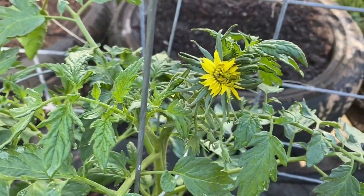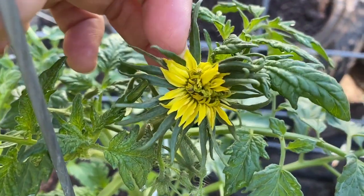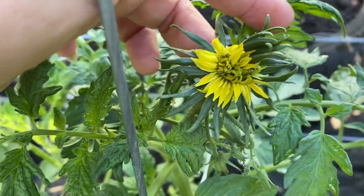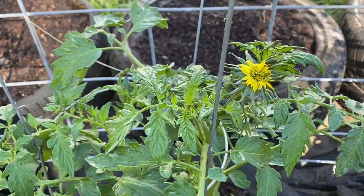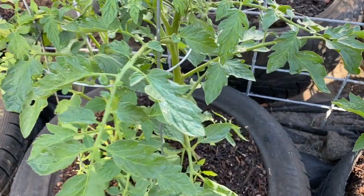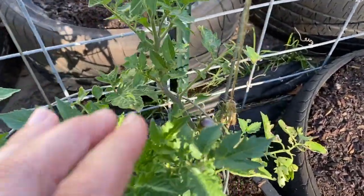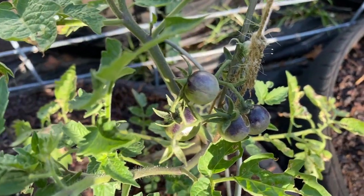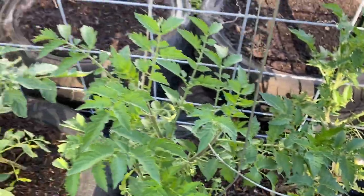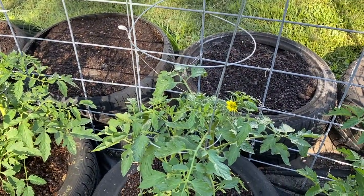Here's something different — this is a tomato plant, but the bloom looks like a dandelion. This is one of the mysterious tomato plants that we got from a friend. This one I'm definitely certain is a Cherokee Purple. The mysterious plants — I've never seen one like that before.